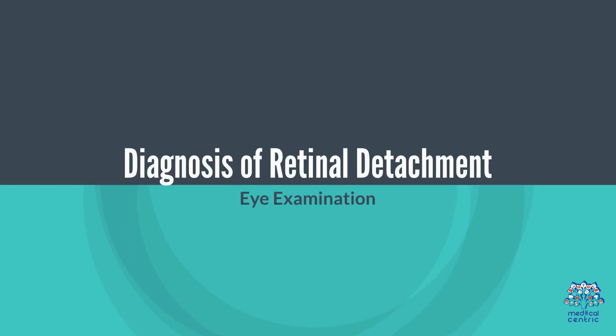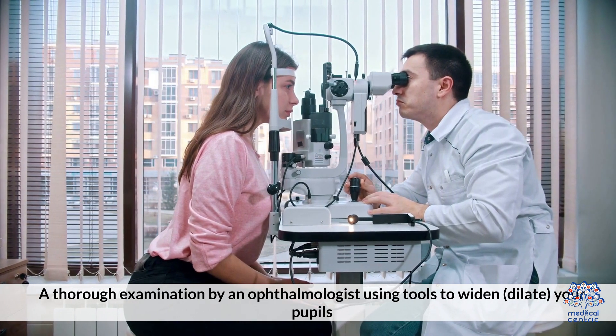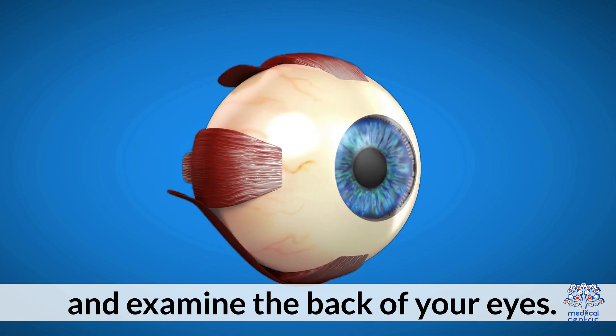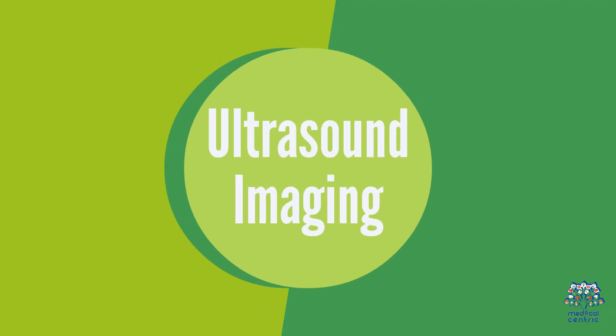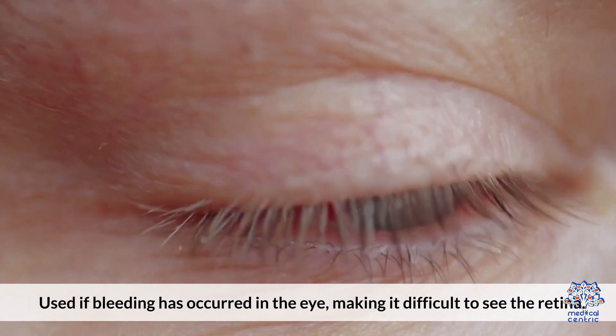Diagnosis of Retinal Detachment. Eye Examination: a thorough examination by an ophthalmologist using tools to dilate your pupils and examine the back of your eyes. Ultrasound Imaging: used if bleeding has occurred in the eye, making it difficult to see the retina.